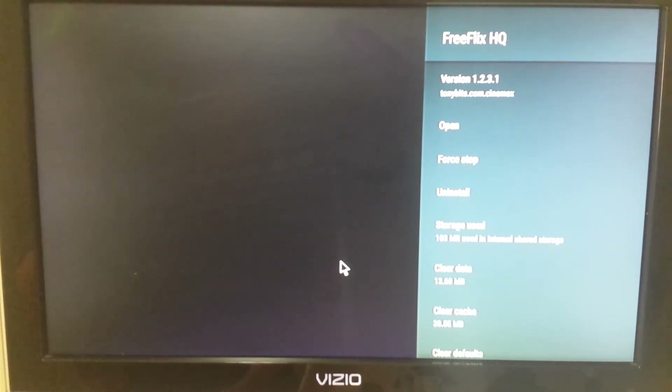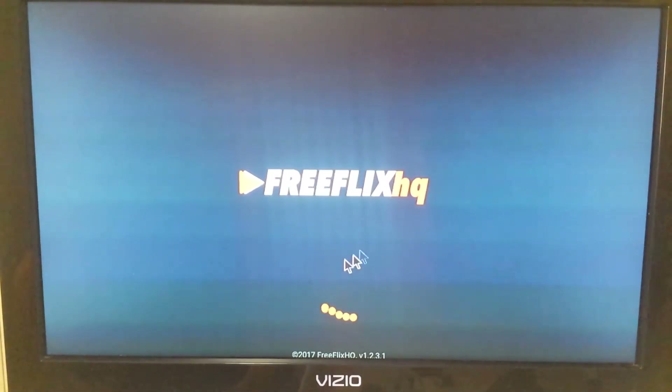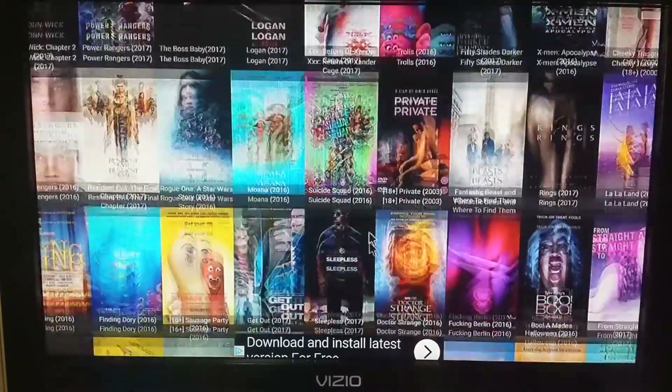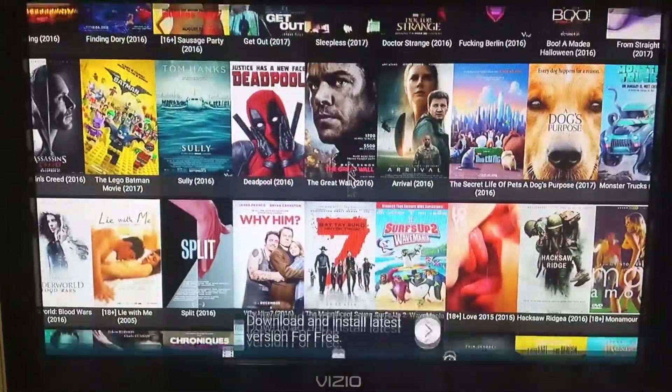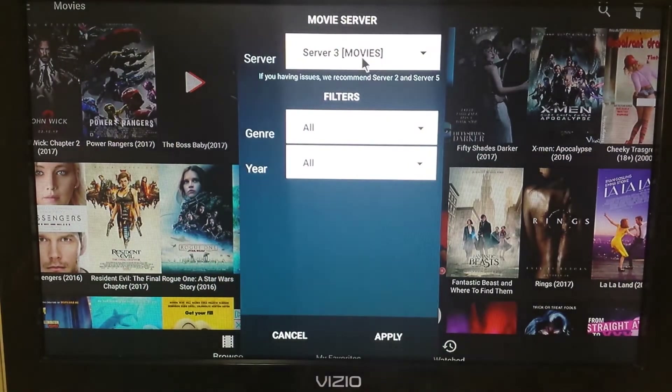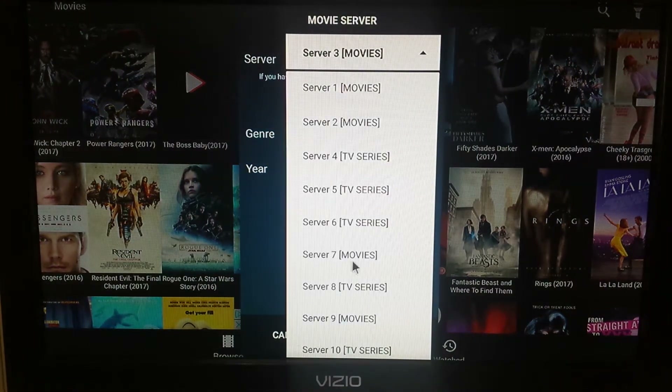Let's get into it — FreeFlex HQ. I'm going to open it up. It's definitely one of the top apps I've seen in a while. It has a lot of information — a lot of movies, TV shows. The way to use it is there's a little flashlight icon over here; you click on that and you can go to different servers. I've got TV Server 7, TV Server 6, Server 7 Movies — just a list of different ones.